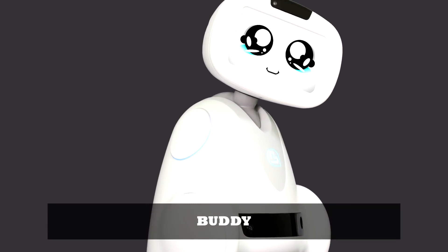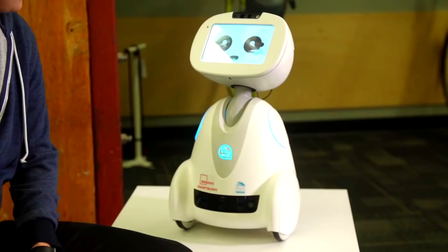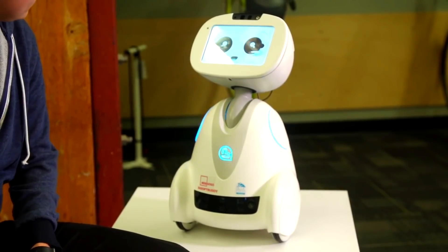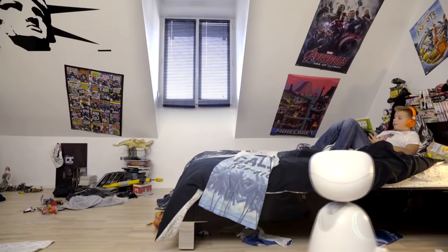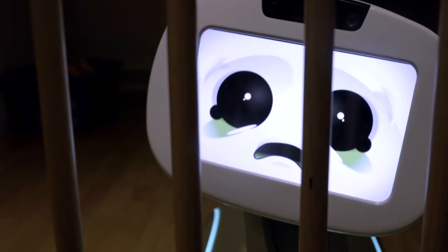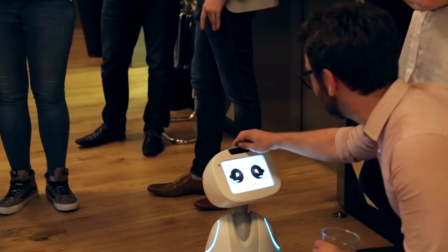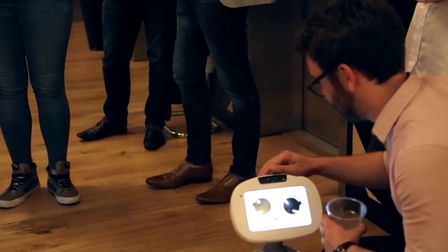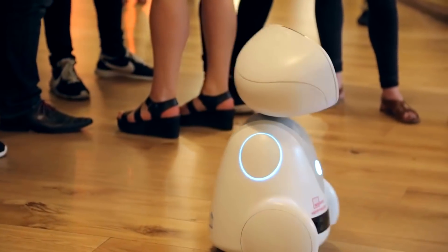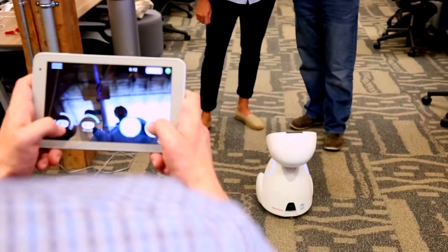Buddy: Buddy is an endearing emotional robot that wins the hearts of the whole family, including children and adults. At just 60 centimeters high, Buddy is on a quest to bring family around a new emotional experience. He has a range of emotions that he expresses naturally throughout the day based on his interactions with family members. He'll be happy to give you a warm welcome when you come home, and he will sometimes be grumpy if you haven't paid attention to him — or sometimes just because that morning he is not in a good mood.